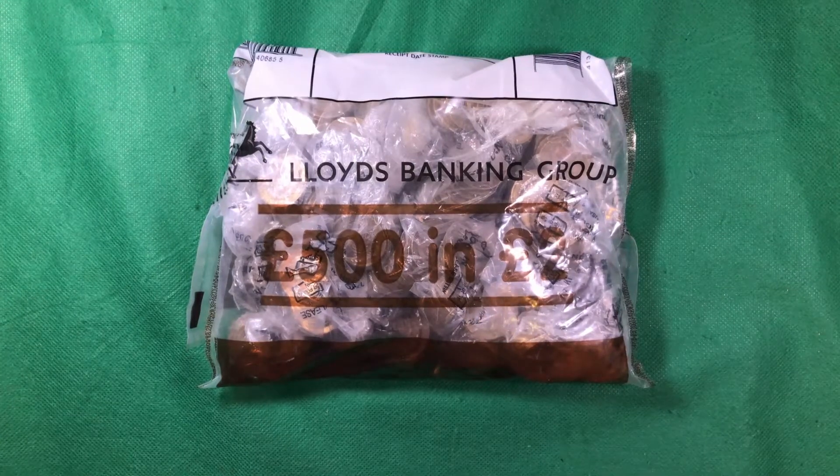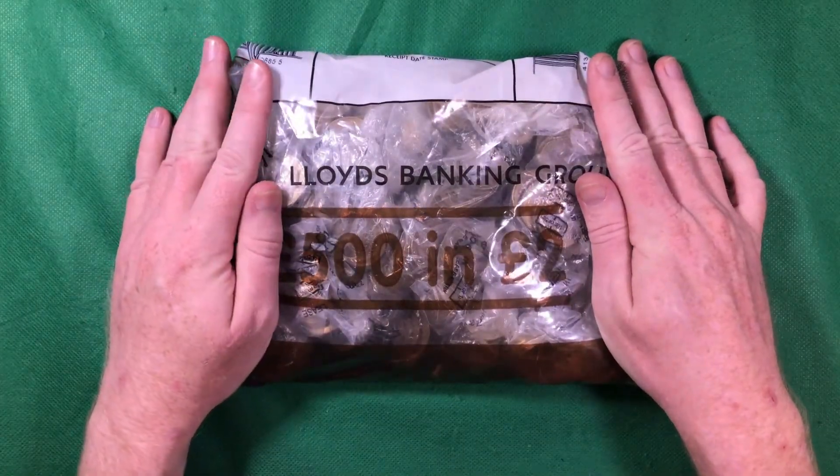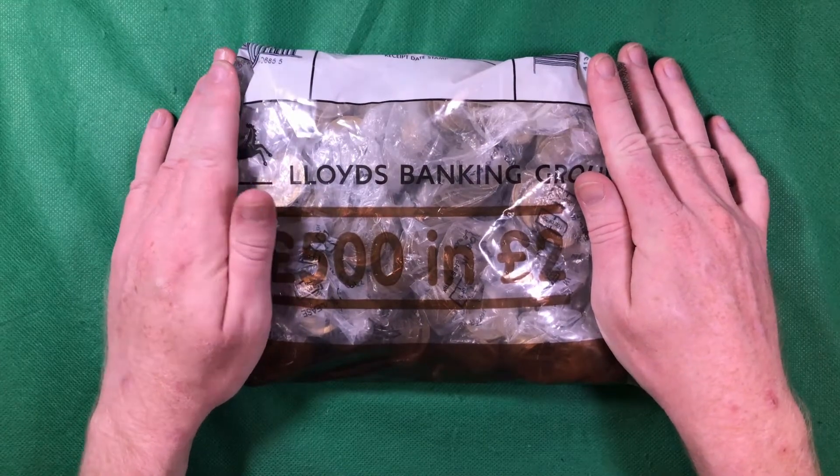Hi everyone and welcome back to Total Coins. In this video we're going to be carrying on with our £2 coin hunt. We've got our bag here of £500 in £2 coins and we're going to be searching through to see if we can find some of the commemoratives to fill our album.